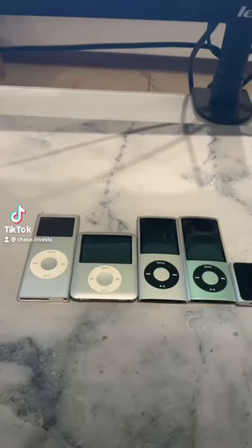This is the iPod Nano. There were seven generations total. I'm missing the first.